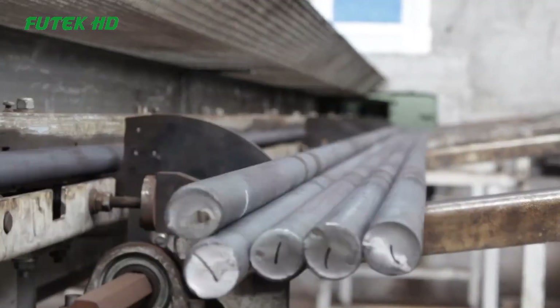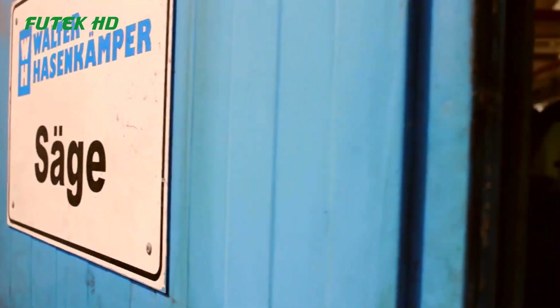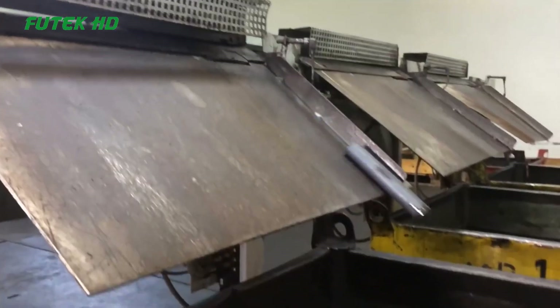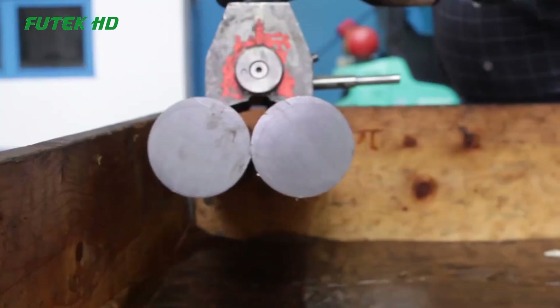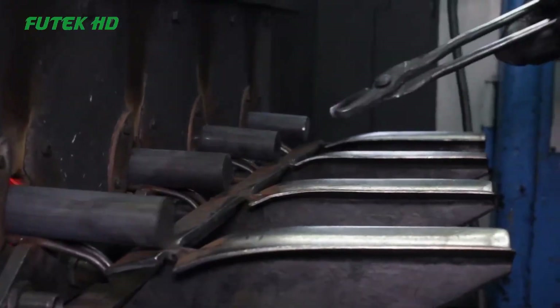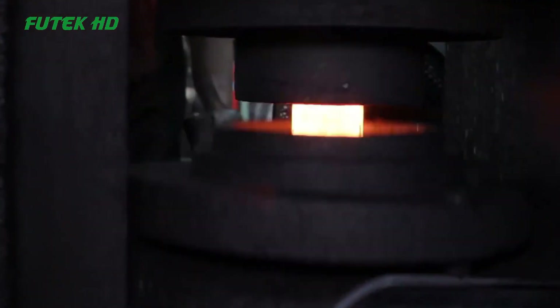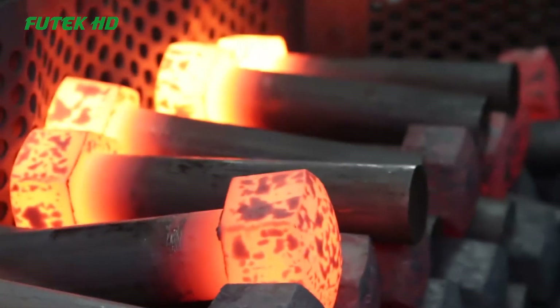Hi everyone and welcome back to the Foodtech HD channel. Walter Hausenkamper's bolt manufacturing process revolutionized the production of bolts, providing a more efficient and cost-effective method for creating these essential fasteners. With over three decades of experience in the field, Hausenkamper developed a groundbreaking approach that streamlined the entire manufacturing process, resulting in higher quality bolts and increased productivity.